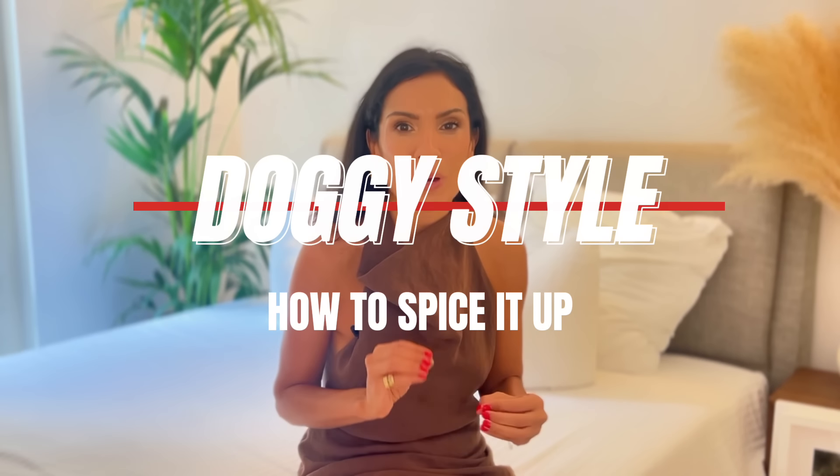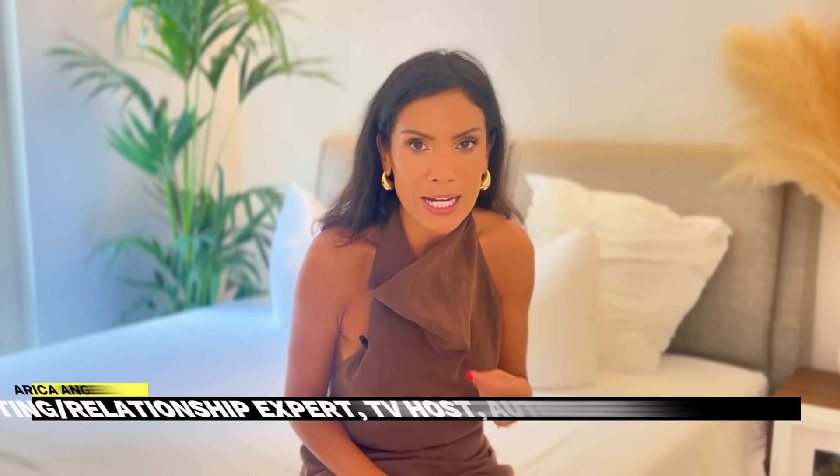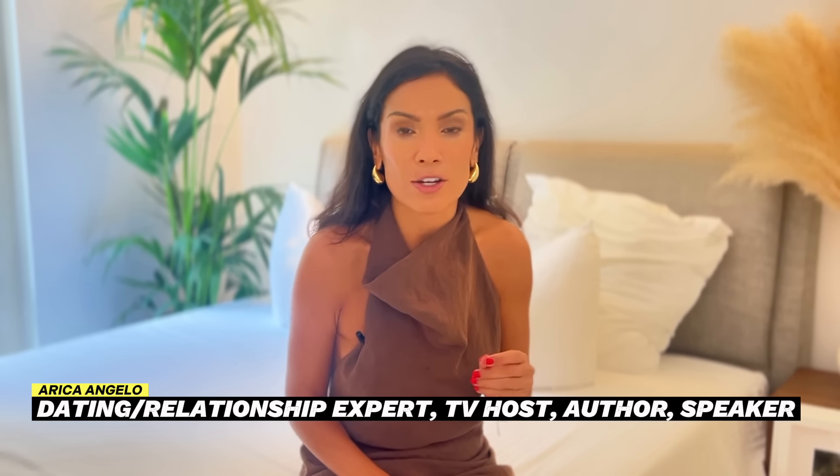We're going to talk about how to spice up the doggy style position. It's a pretty common position most people know, but how do you make it better? For guys, this is a really great position to orgasm in, and for women, it's a great position to feel excited. I'm Erika Angelo, dating and relationship expert of 16 years.